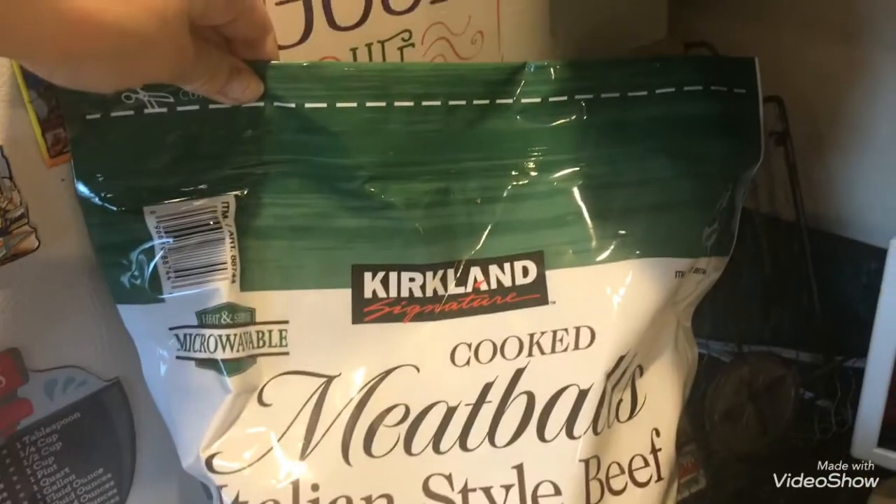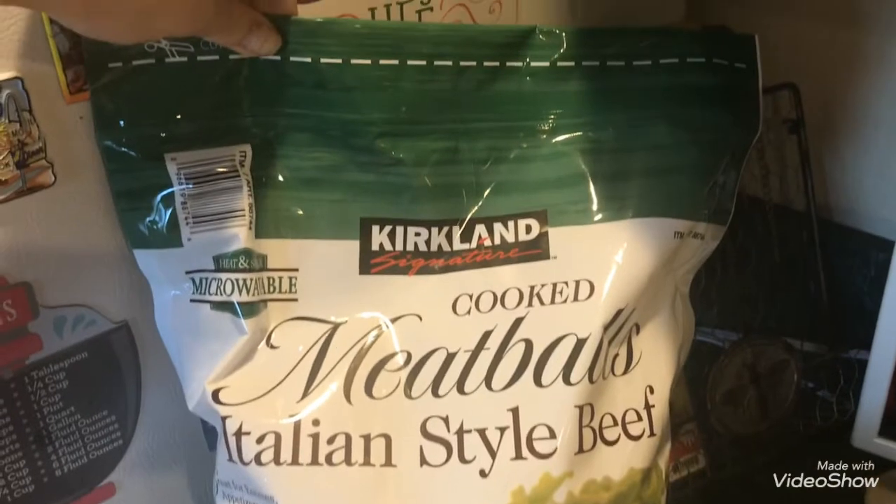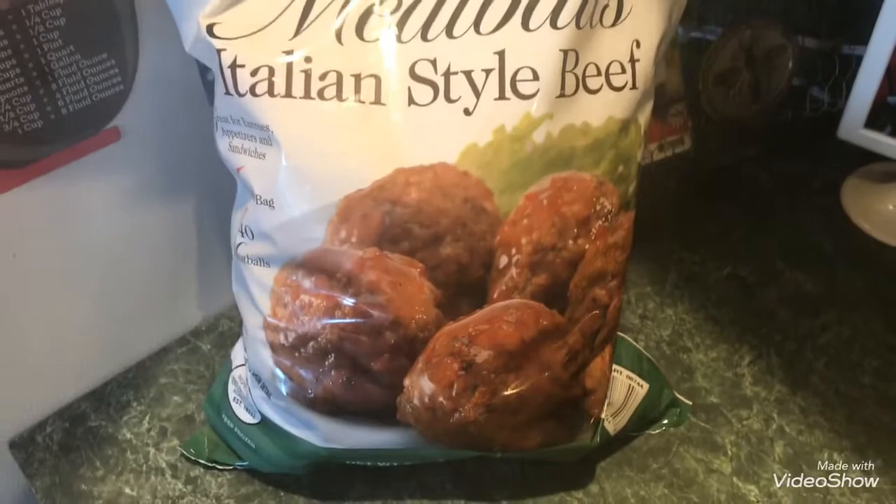I picked up these Kirkland Italian style meatballs — they were sampling them and they were $15.99. I picked this up to go with a meal I made for this evening.